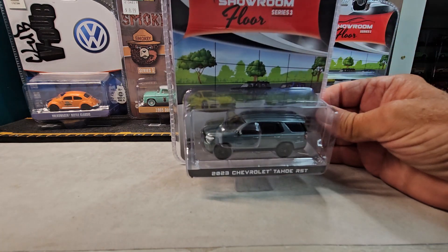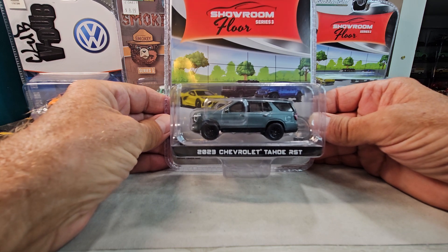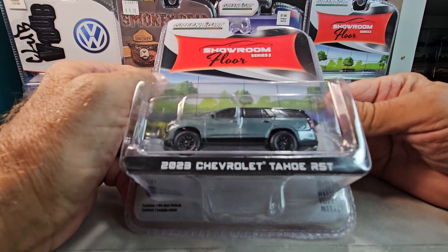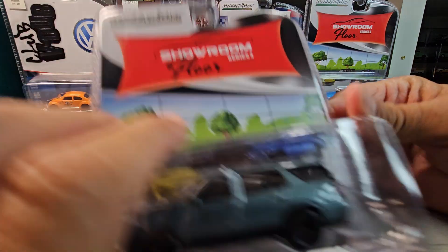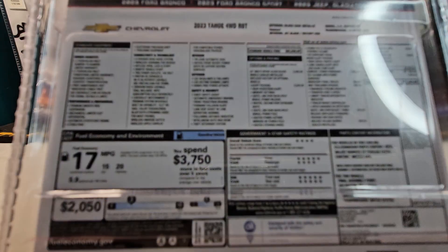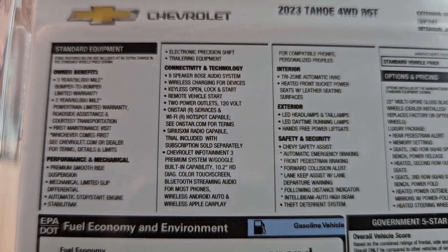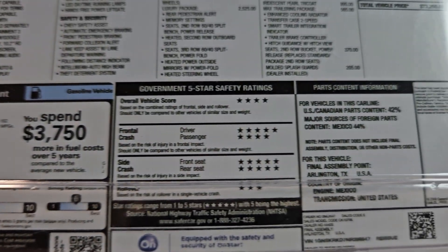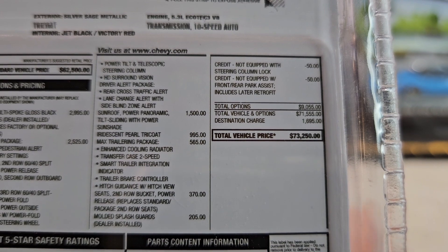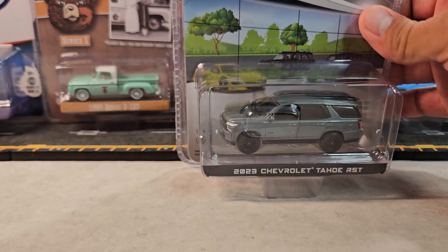Let's start off with this one right here — 2023 Chevrolet Tahoe RST. That's a Showroom Floor series three. All the info you may need if you're gonna buy this, there's what you really need right there. So yeah, let's open it.